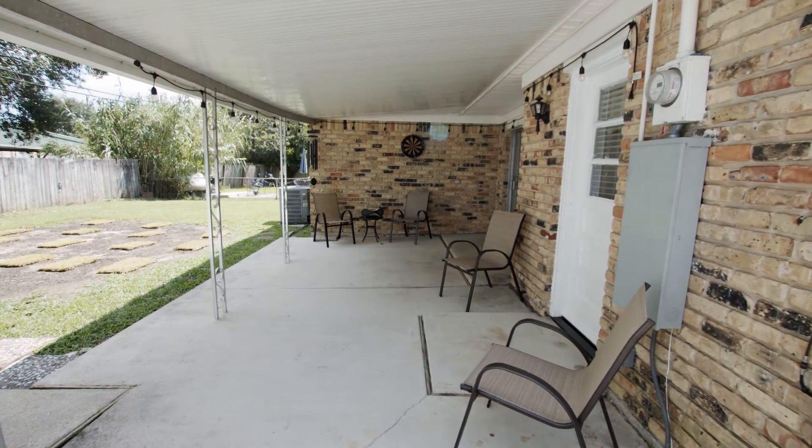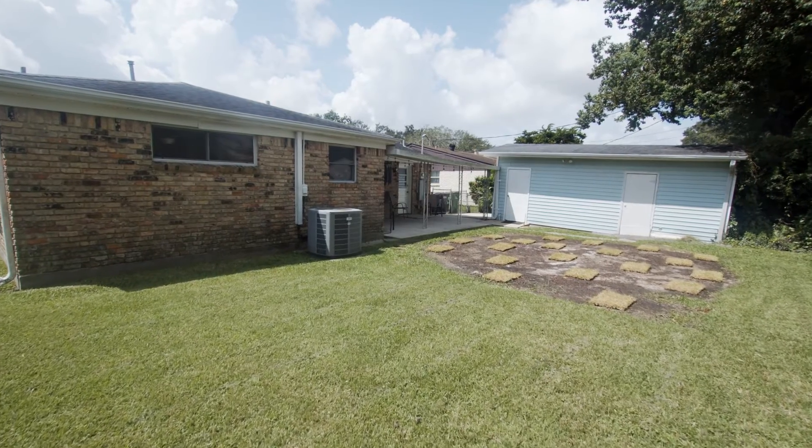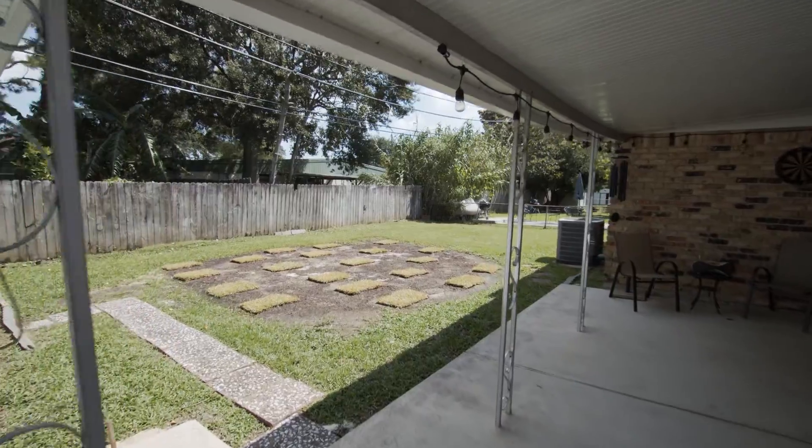Step out onto your oversized covered patio and enjoy your BBQ with friends, or take some time to yourself to enjoy your spacious backyard.